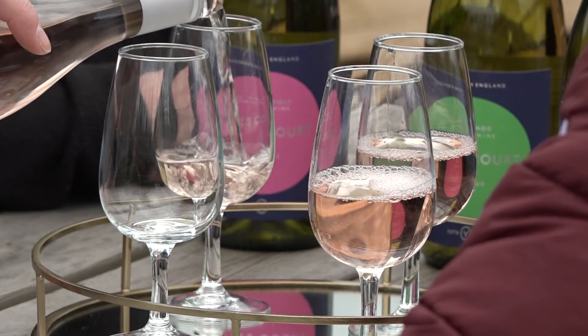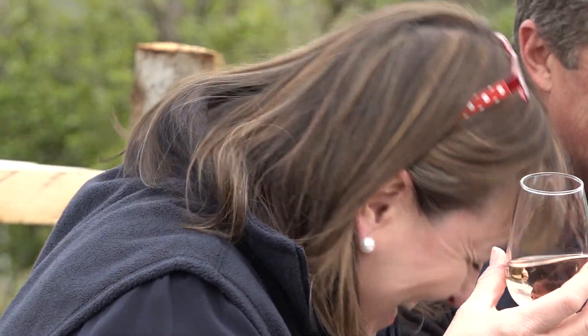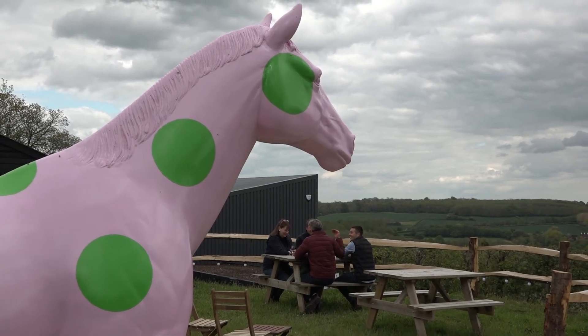Available now, Yotes Court wines are made to be enjoyed. They're good on the nose and finish strongly, and you'd have to be blinkered not to appreciate just how good they are.